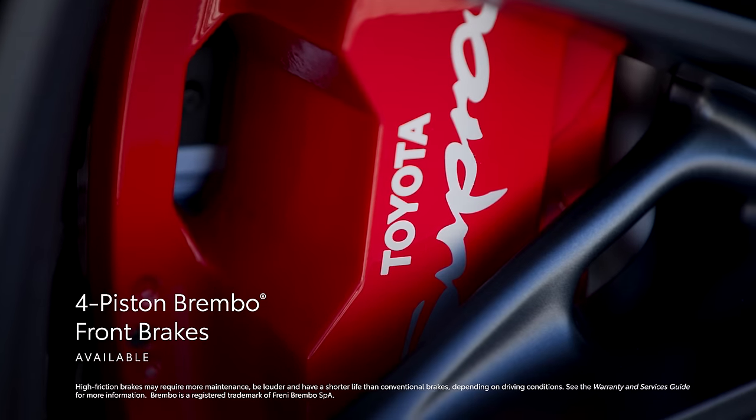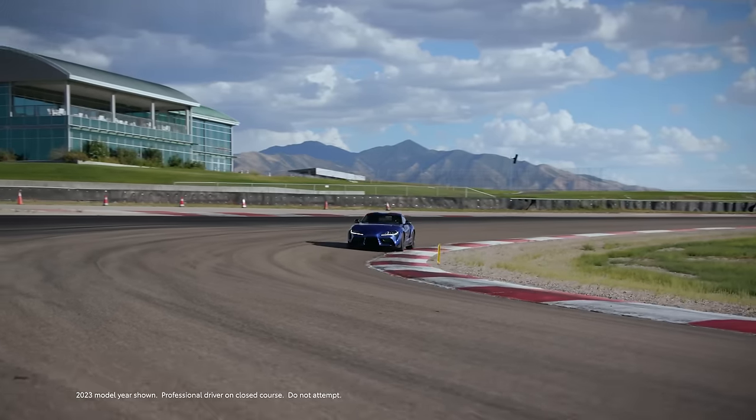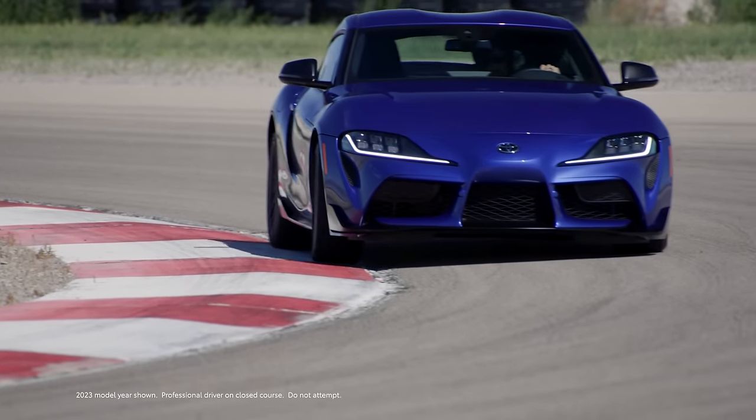Plus, available 4-piston Brembo front brakes help ensure there's plenty of stopping power when it's time to bring things to a halt.